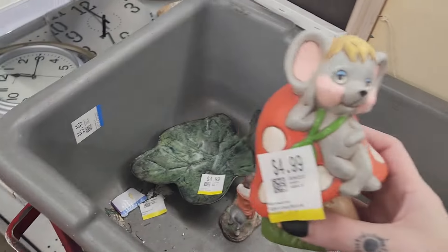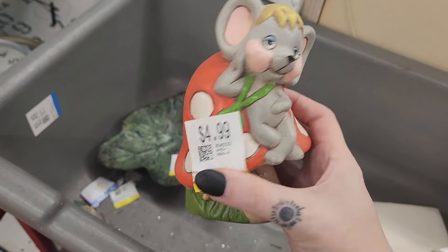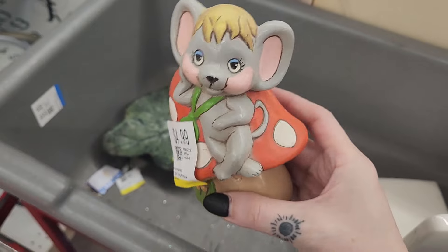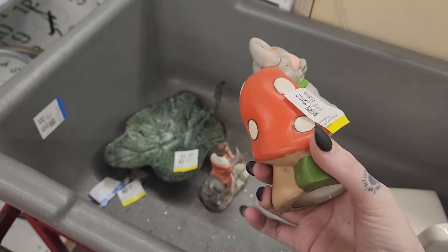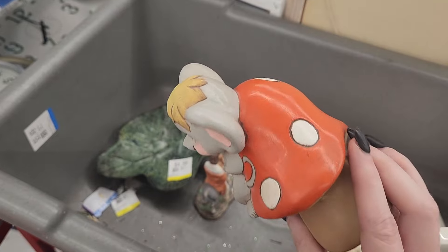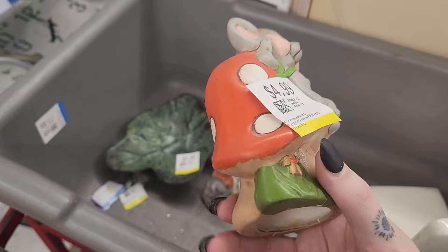I also spotted this cute little hobbyist piece — it's a little mouse on a mushroom. I'm trying to ask myself if there's room here for me, because it's already at five. But I think I'm still going to grab him because he is a mushroom and he's adorable. He's got lashes too — can't stop myself.